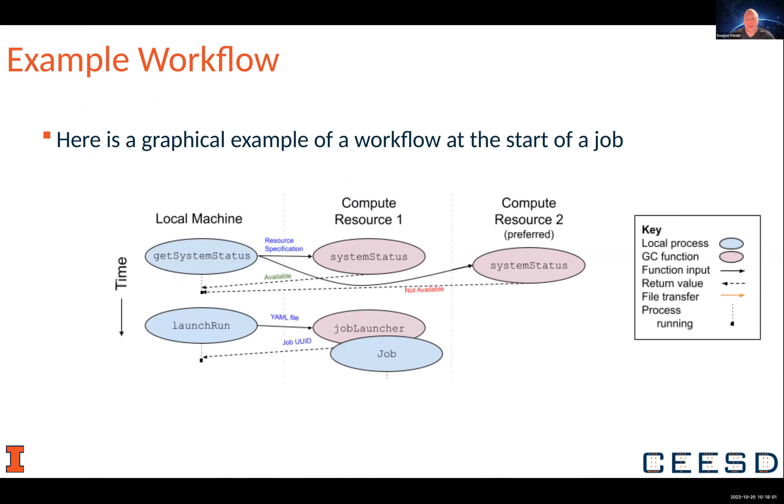Here's a quick example of a workflow. You're on your local machine and you say you want to run this job, so you send out a request to the available resources. You prefer one resource, but it says it's not available, so you start on compute resource one. You launch it and get a UUID back so that you can keep track of it.